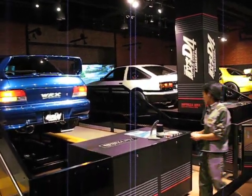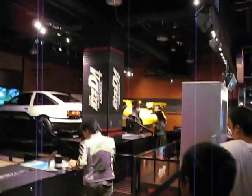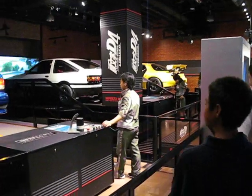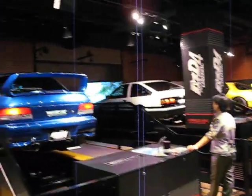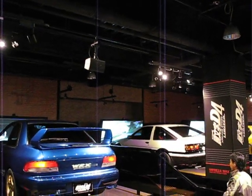Toyota Trueno, WRX STI. This person — I don't know if they're actually driving it — but this person who's driving this obviously knows what they're doing. Yes, yes they do. I wanna go!